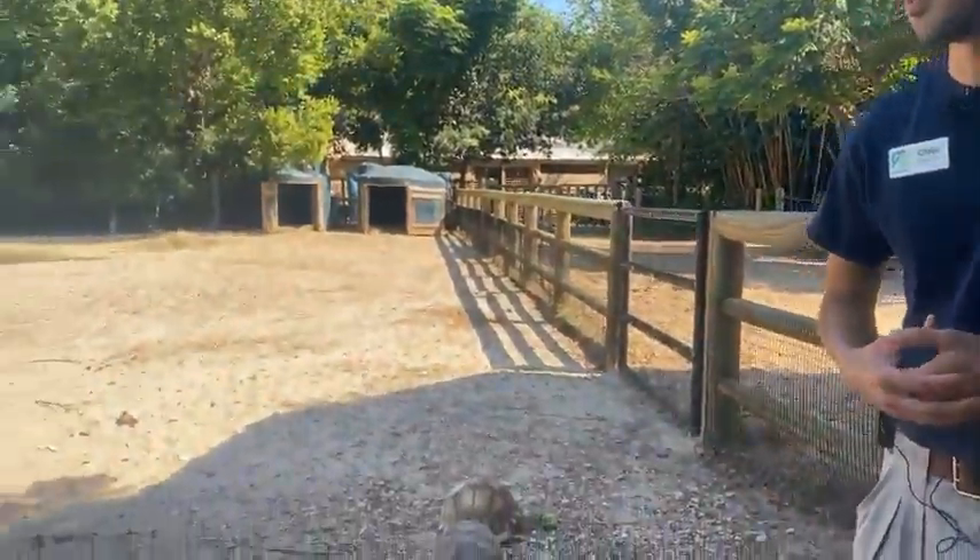Hey everyone, thanks for joining us today. My name is Chris. I'm a herpetology keeper here at the Houston Zoo, and today we brought you inside our Galapagos tortoise exhibit to take a look at some of these awesome animals.